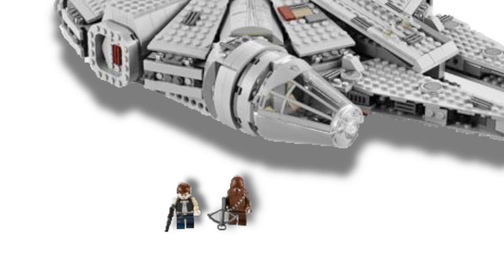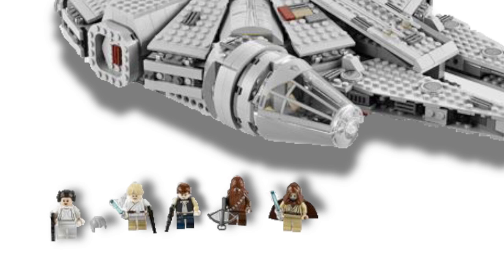Those characters are Han Solo, Chewbacca, Luke Skywalker, Ben Kenobi, Princess Leia, and Darth Vader.